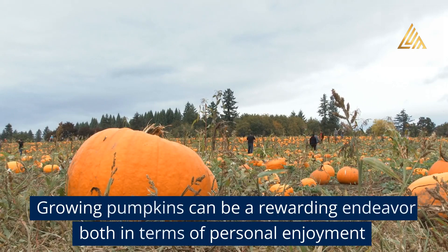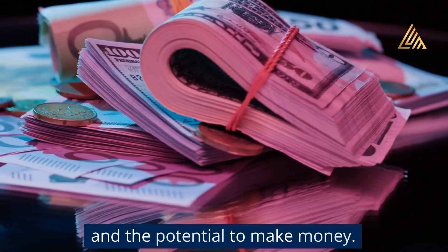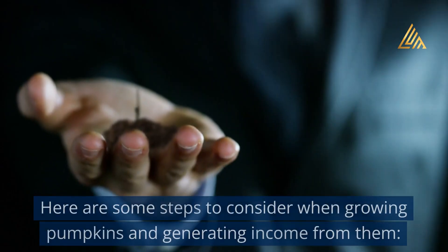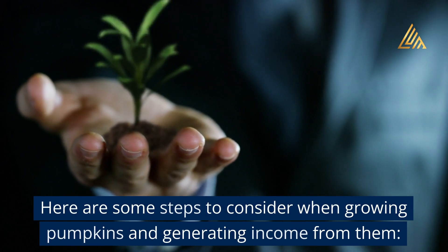Growing pumpkins can be a rewarding endeavor, both in terms of personal enjoyment and the potential to make money. Here are some steps to consider when growing pumpkins and generating income from them.